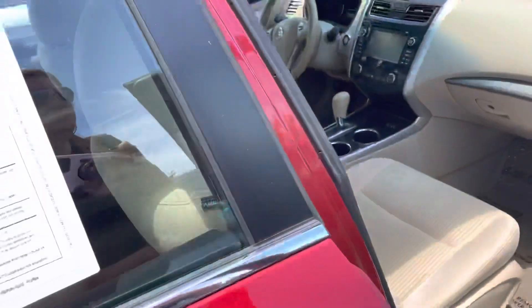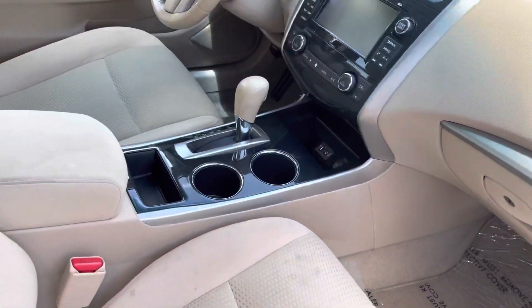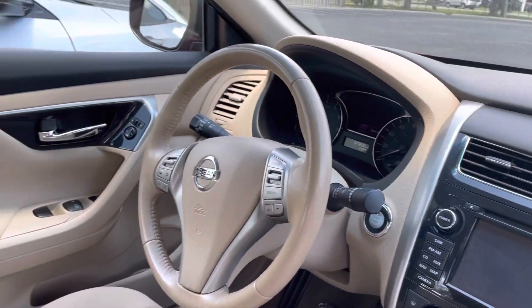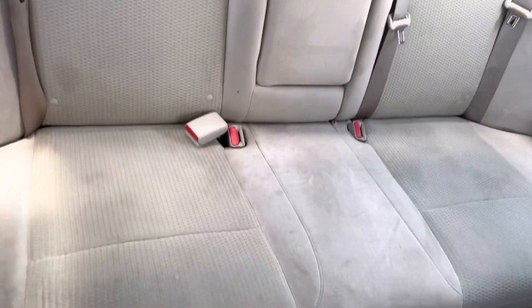The interior is a light beige color. Display, steering wheel clean, backseat.